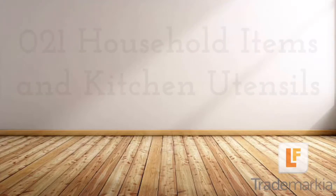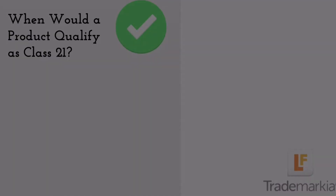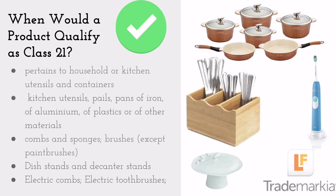Classification 21: Household Items and Kitchen Utensils. When would something classify in Class 21? If it pertains to household or kitchen utensils or containers.